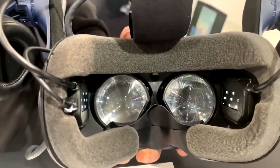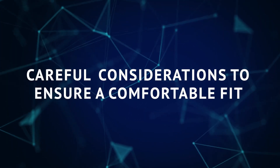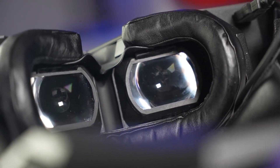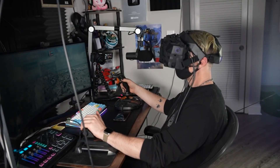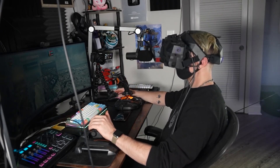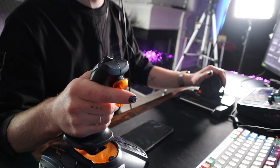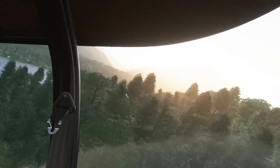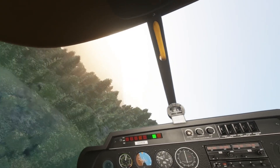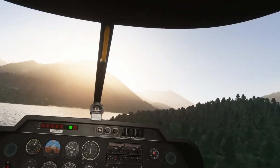Comfort goes beyond just adjustable settings and customization. The XTOL 3 is designed with careful consideration for a comfortable fit, featuring carefully designed face foam that provides cushioning and support, minimizing pressure points during prolonged use. The weight distribution is optimized to reduce strain on the neck and head, allowing pilots to focus on their training without distraction. By combining customization options, automatic IPD functionality, and ergonomic design, pilots can fully immerse themselves in simulations for hours at a time.